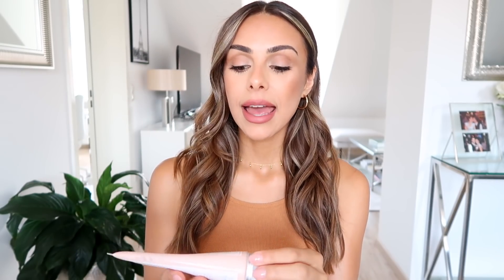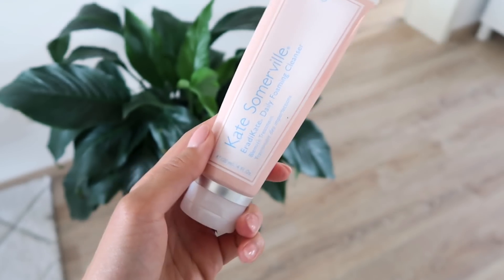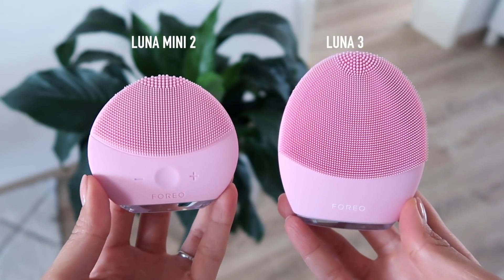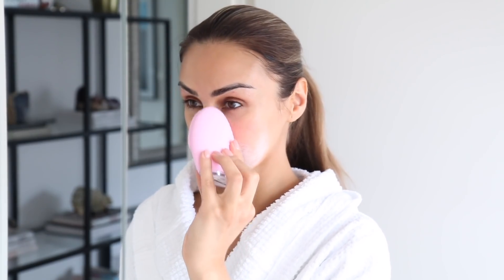Once my face is free from any makeup, I will then go in and cleanse my skin — this is where the double cleansing comes in. Another holy grail product for me is this cleanser by Kate Somerville. This is the Eradicate Daily Foaming Cleanser, and it has 3% sulfur in it, which is a really great acne treatment. Along with my cleanser, I like to use a cleansing tool like this. This is the Foreo Luna 3 — the newest edition in the Foreo Luna series. I was actually using the Luna 2 Mini before, and I've been using that since the beginning of the year. It really allowed my skin to just get super, super clean, especially after a long day of wearing makeup and sunscreen.